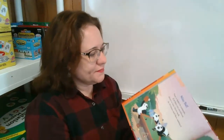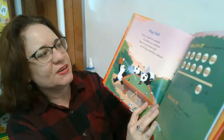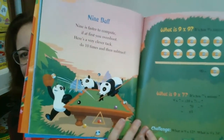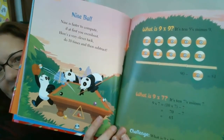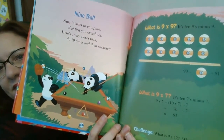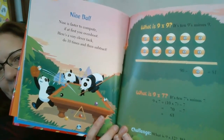Nine ball. Nine is faster to compute if at first you overshoot. Here's a very clever tact: do ten times and then subtract. What's nine times nine? It's ten nines minus nine. What is nine times seven? It's ten sevens minus seven.